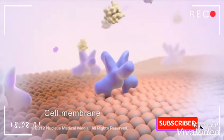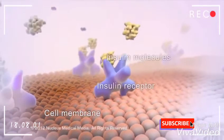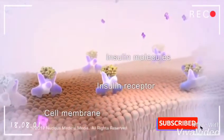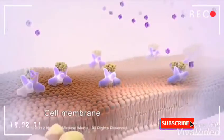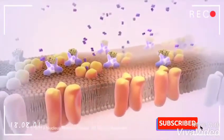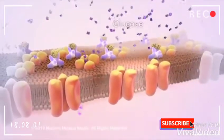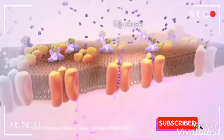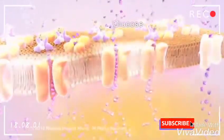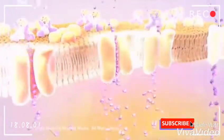Most cells of the body have certain receptors on their surface that bind to the circulating insulin. Insulin acts like a key in a lock to open up the cells so that the circulating glucose can get inside the cell. Now the cells can use the glucose to produce the energy they need to function properly.